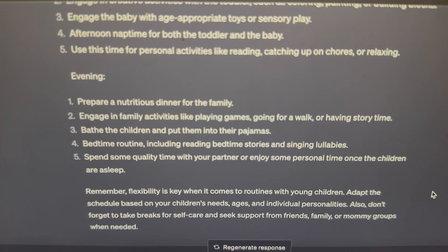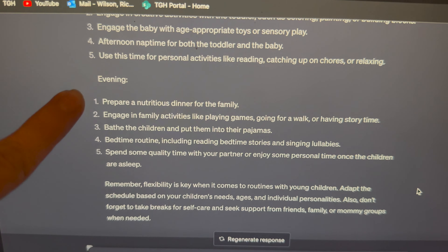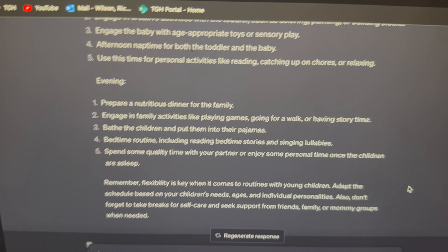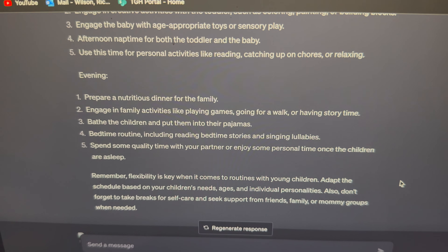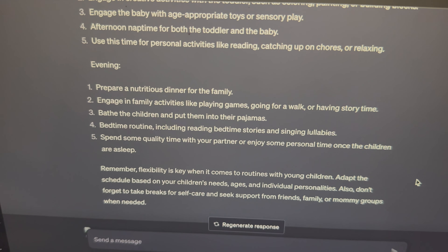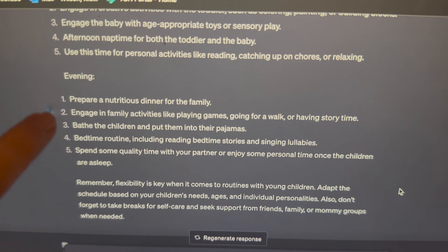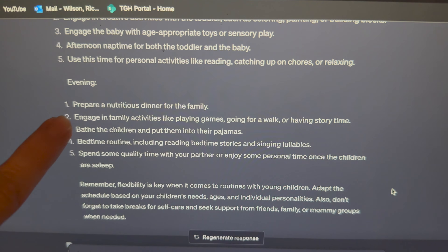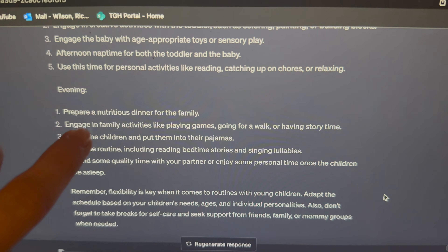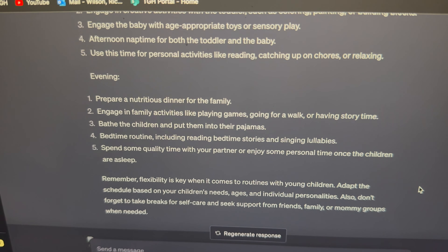AI, what do we do next? We prepared a nutritious dinner and ate it. Next it says: engage in family activities like playing games, going for a walk, or having story time. Then: bathe the children and put them in their pajamas. I'm going to switch those two — my kids made an absolute mess at dinner and I'd rather bathe them now first, then do the family activity after.